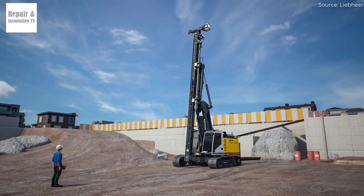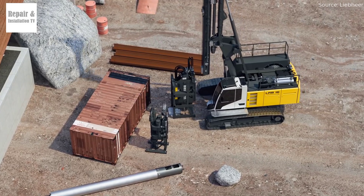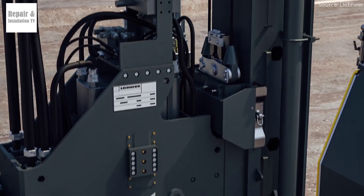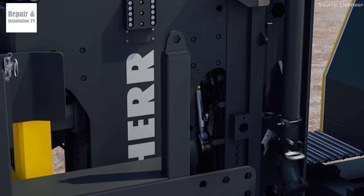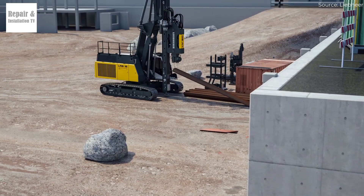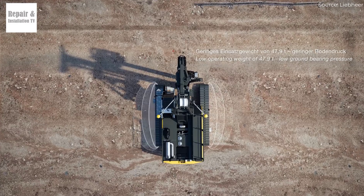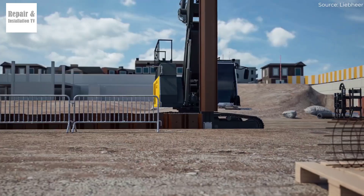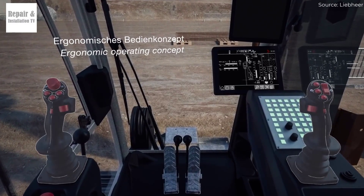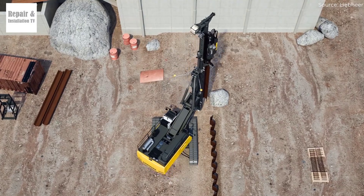Drilling depth and diameter — LB18 has the edge. The LB18 offers a maximum drilling depth of approximately 58 meters, while the LB16 reaches depths of around 46 meters. Both machines support various drilling techniques including Kelly drilling and continuous flight auger (CFA) drilling, but the LB18's additional depth capacity makes it more suitable for mid-sized infrastructure projects. In terms of drilling diameter, both rigs handle boreholes of up to 1.5 to 2 meters depending on configuration, making them perfect for pile foundations, urban construction, and smaller-scale infrastructure projects.